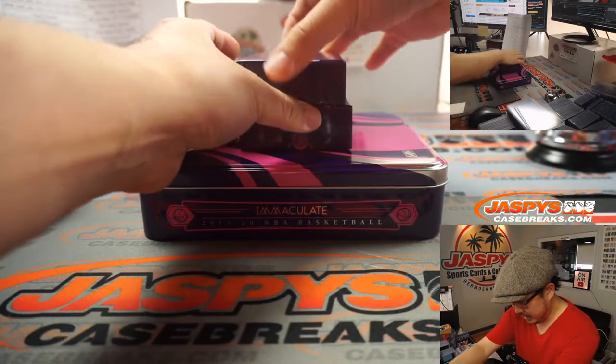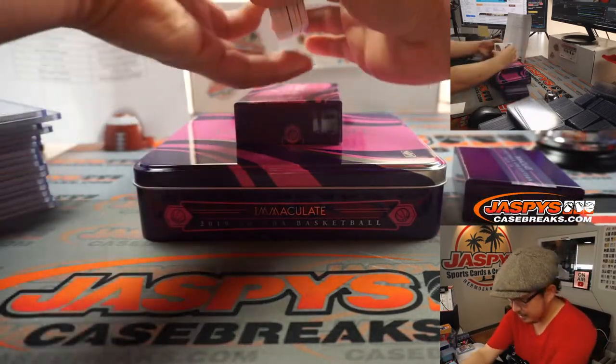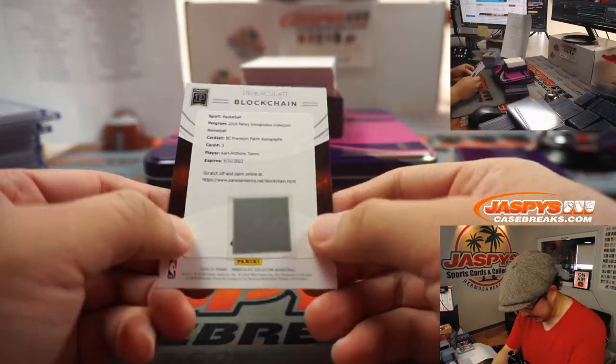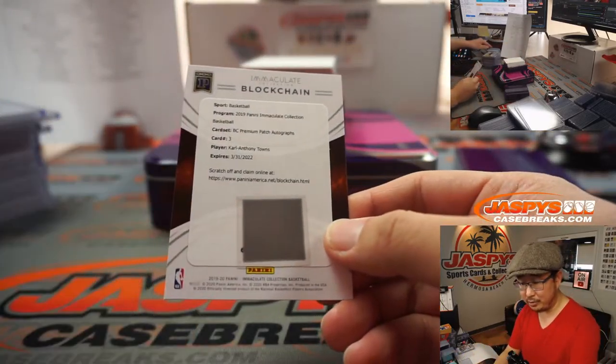Last box. Got a blockchain on the bottom and a redemption. The blockchain is Karl-Anthony Towns — that goes to Corey in Minnesota.